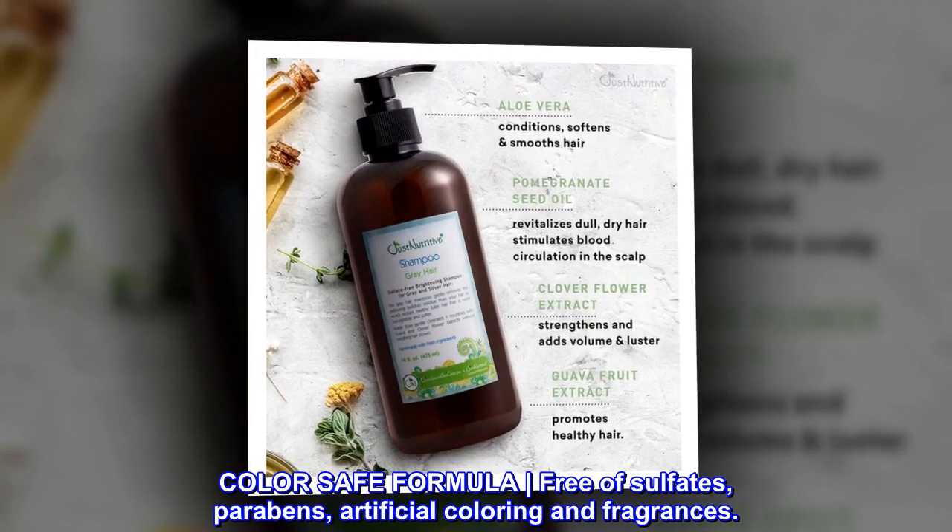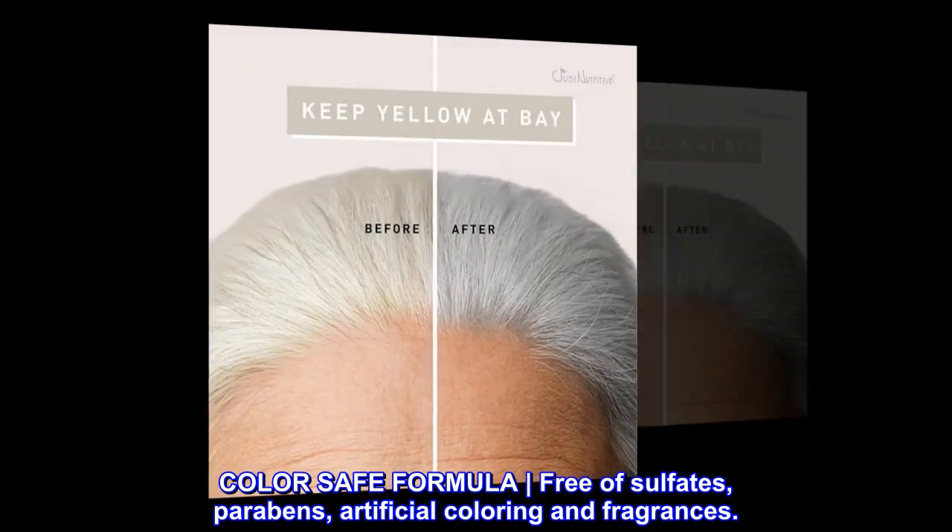Color safe formula. Free of sulfates, parabens, artificial coloring and fragrances.